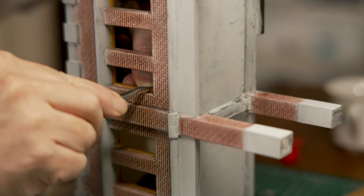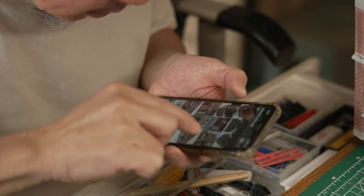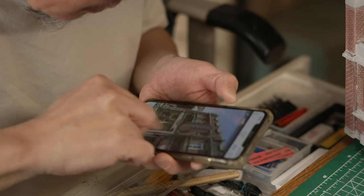Hank cuts and assembles parts with a precision under 1mm. Witnessing the precise assembly of components is simply satisfying.